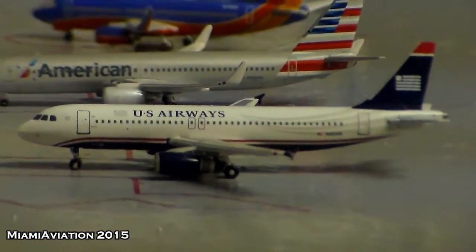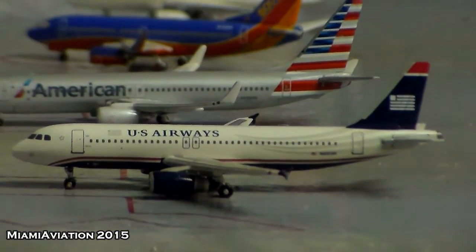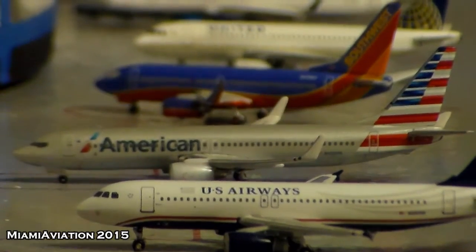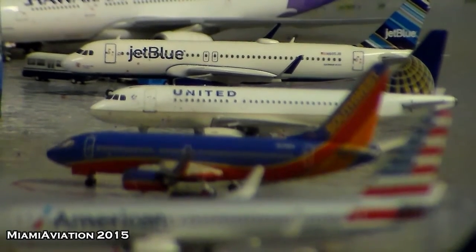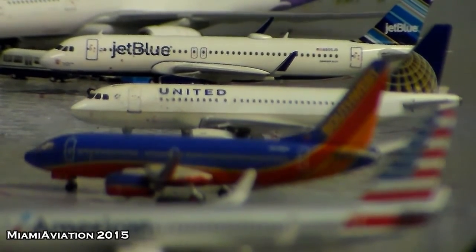Over here we have a US Airways A320 — this one just arrived from Charlotte. There we have an American 737-800 that arrived from Dallas-Fort Worth and will head out to Chicago. There we have a Southwest 737-700 — this one's one of the new routes. It just arrived from Phoenix, and tomorrow morning it'll head out to Henry M. Flagler International Airport in St. Augustine, Florida, which is SWA Lover's airport on behalf of the Blue Skies Alliance.